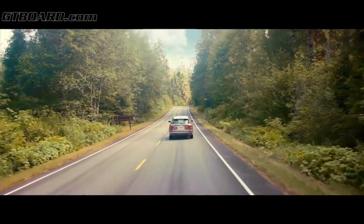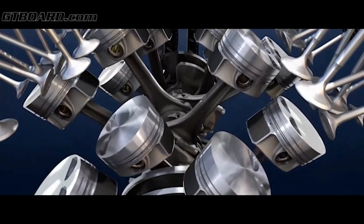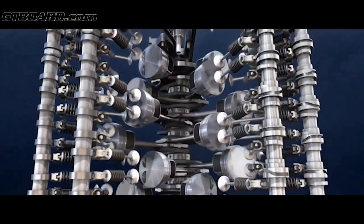The new W12 engine develops 900 Newton meters of torque right through from 1,250 rpm through to four and a half thousand rpm. Our new engine has 600 brake horsepower — this will make it the highest performing engine in any SUV in the world.